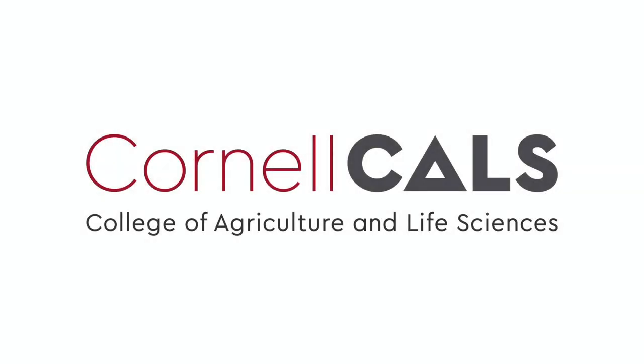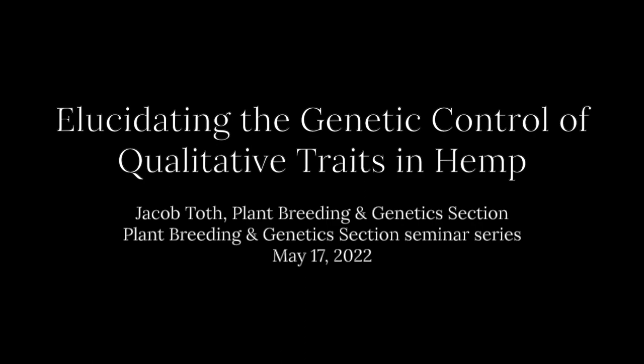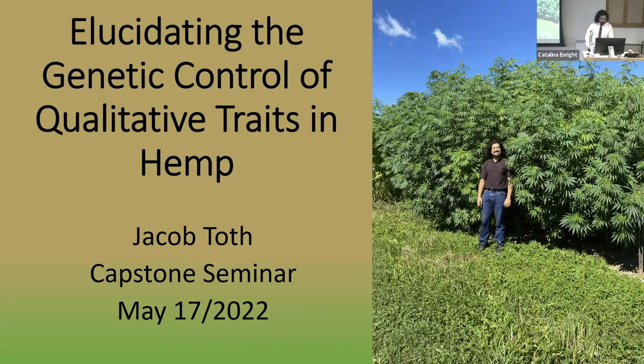This is a production of Cornell University. Today I'm going to be talking about the research that I've been doing for my thesis titled 'Elucidating the Genetic Control of Qualitative Traits in Hemp.'